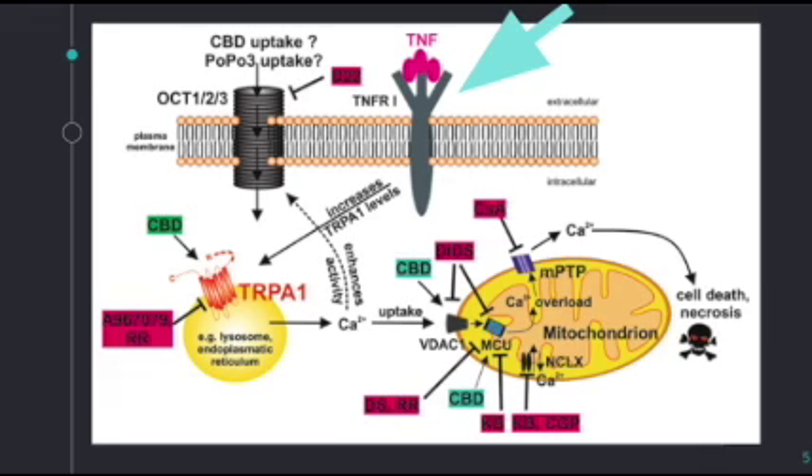By binding to the VDAC1, CBD increases calcium flux through the outer mitochondrial membrane. Calcium is then taken up into the matrix by the mitochondrial calcium uniporter, and the mitochondria are depolarized by the sodium-calcium exchanger, which operates in reverse mode under these conditions. Calcium overload occurs, the mitochondrial permeability transition pore, or the MPTP, assembles, and cell death occurs.